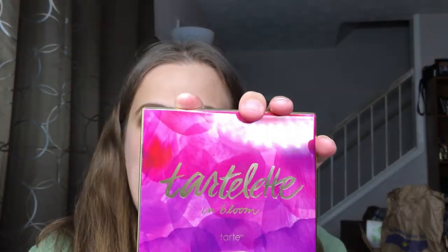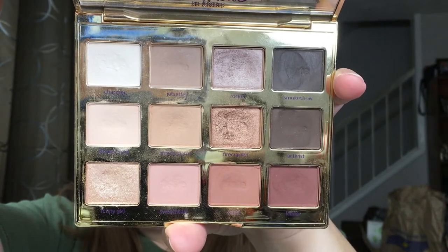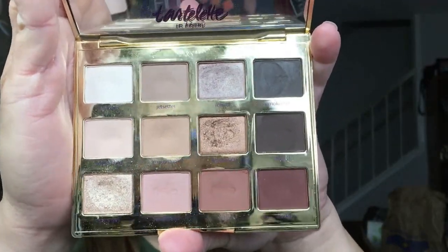Of course, I love this palette so much and it will always probably be in a recommendations video — this is the Tarte Tartelette in Bloom palette. The colors are so pretty and it still smells so good. I love it.